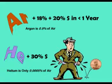Argon is less than 1% of the air and can only be economically extracted when the other 99% is sold as oxygen and nitrogen. There is so little helium in the air it cannot be extracted — it only comes from a limited number of natural gas sources. Both gases are in limited supply and expect price increases to continue.